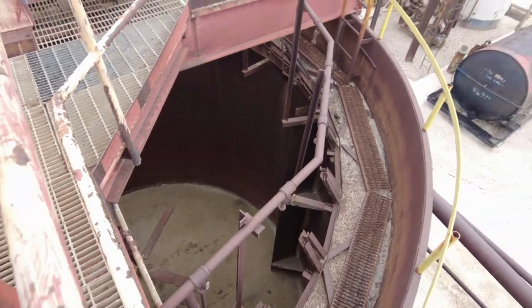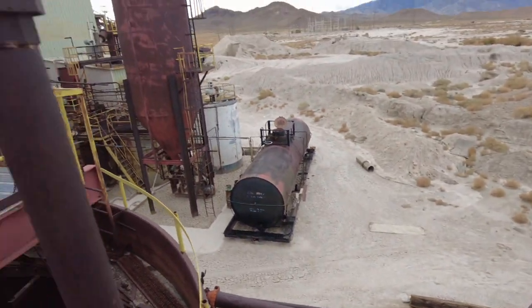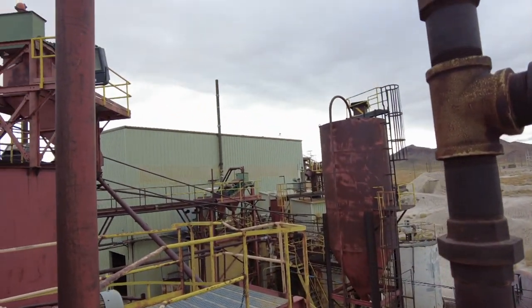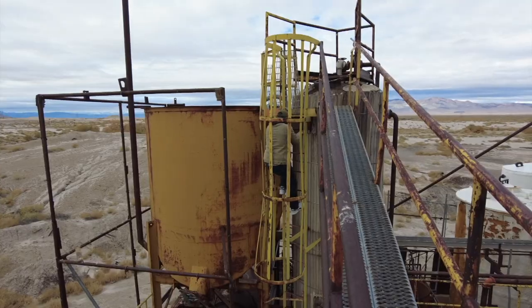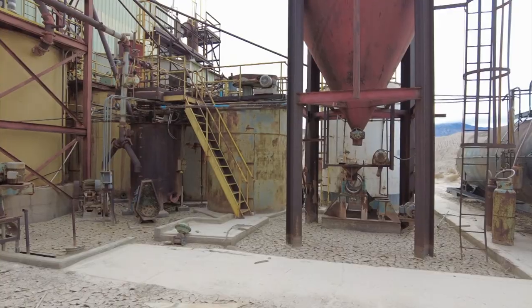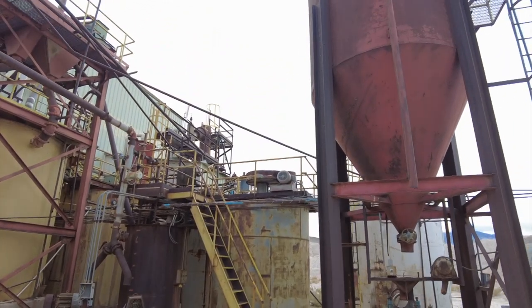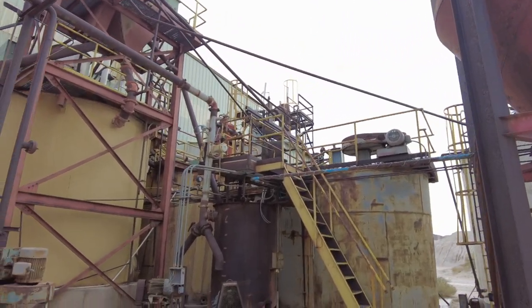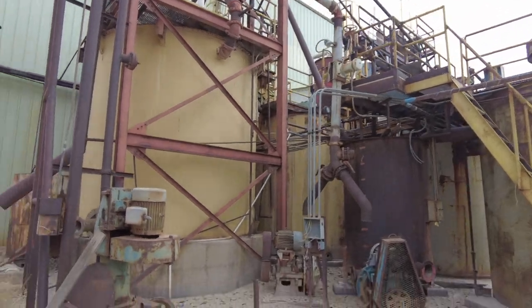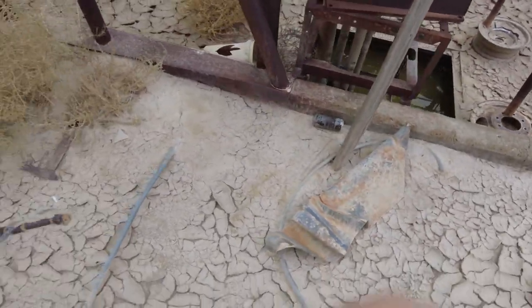That green building is starting to get made — Colin wants to go into this green building. That's an expensive building to build. You're going to go in? Look at that goop. Does not look healthy.